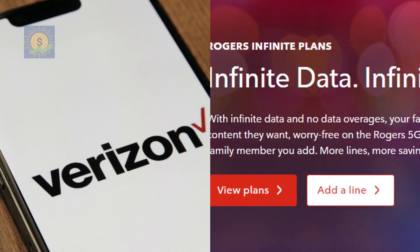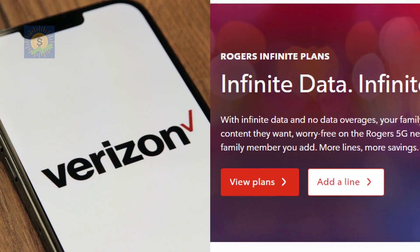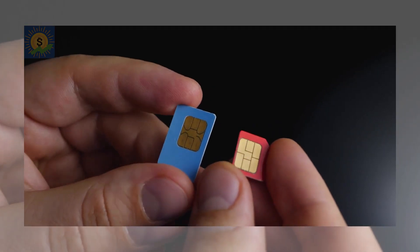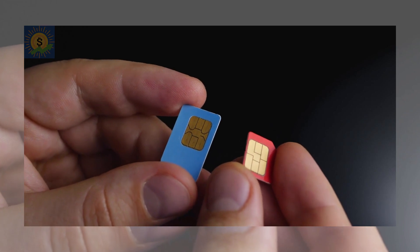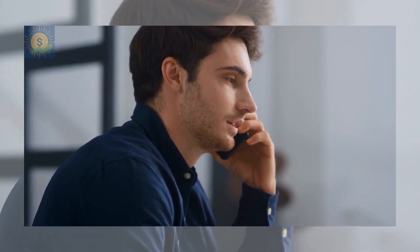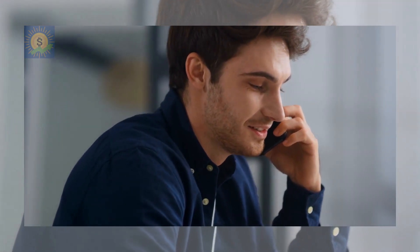Not only that, but many mobile providers offer unlimited calling and unlimited data, so you won't run up outrageous voice fees like you would with a landline. If you do need to add a second line for business purposes or otherwise, you can always consider trading in for a dual SIM phone, which allows you to have two numbers on the same phone, eliminating the need for a second device altogether.